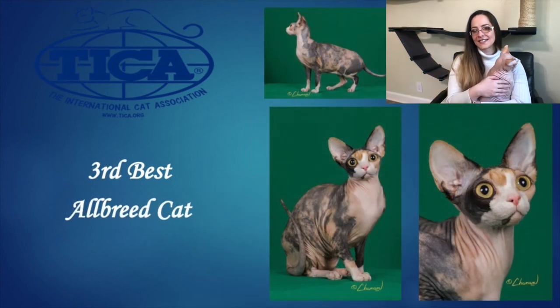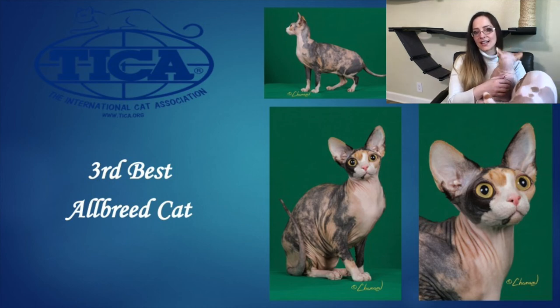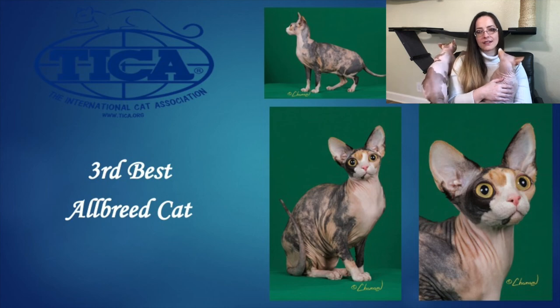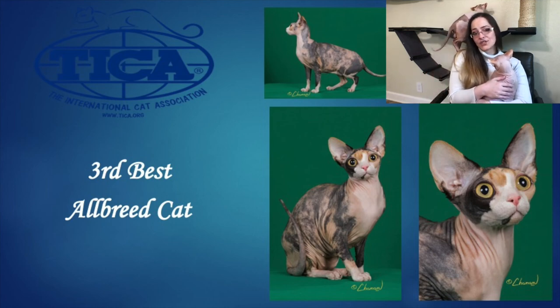Our 3rd Best Allbreed Cat is our Sphynx. This female is four and a half years old, a black tortoiseshell and white, and she is stunning. She has a beautiful modified wedge shaped head with great ear size, shape, and placement — just perfect. She has lovely large rounded lemon shaped eyes with a very sweet open expression. Strong well rounded muzzle with nice width while still maintaining balance with the head. Strong chin that aligns with the end of the muzzle when viewed in profile, and a nice gentle change of direction to her profile as well. Good breadth of chest — not frail or delicate in any way. A little barrel chested but a beautiful, beautiful cat with a full rear and nice long tapered tail. I wish I could touch her skin; I'm sure she's very, very soft. She is just a stunning example of the breed and the owner should be very, very proud of her. And she is my 3rd Best Allbreed Cat. Congratulations.